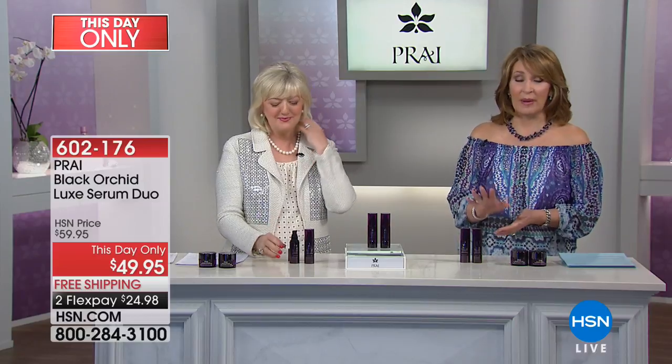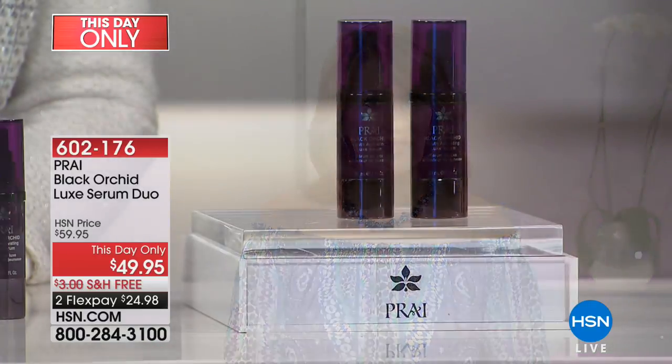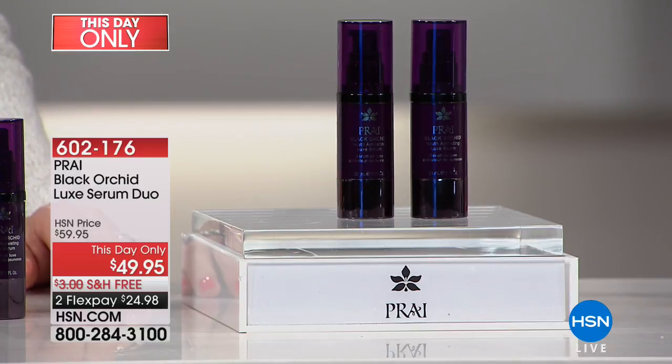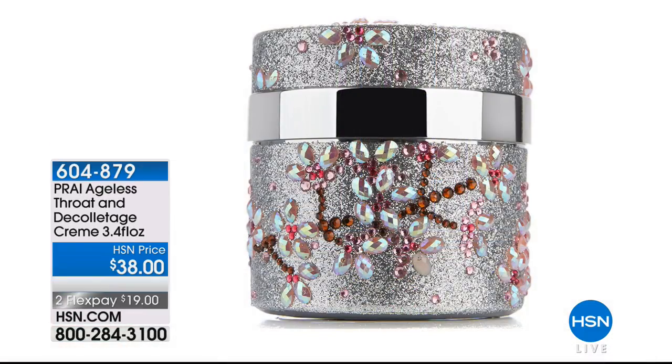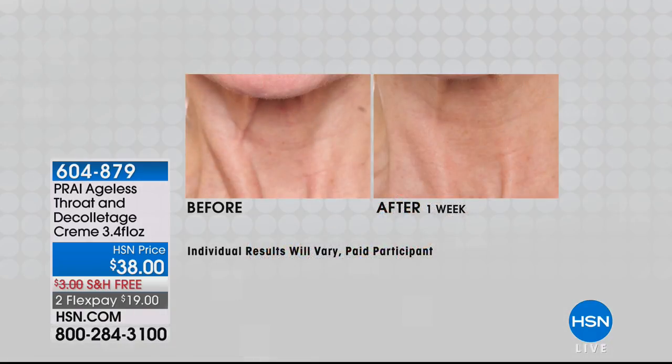This is a this-day-only. You need to get your order in in the next 30 minutes. The creams are also available — this was the serum, buy one get one free, and we also have the Black Orchid cream. Pick those up both at this-day-only prices. The throat cream — more than 4,000 lucky ladies have this on the way. $38 is our price — it's three times the size. The jar is beautiful, like cherry blossoms, all hand-jeweled.